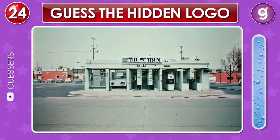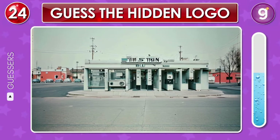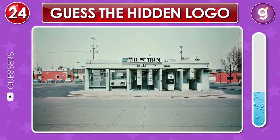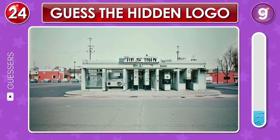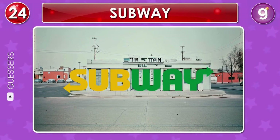Take a look at this scene featuring a shop up front. Now, if you squint a bit, can you spot the logo? Correct, that's the Subway logo.